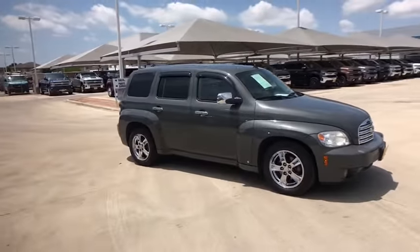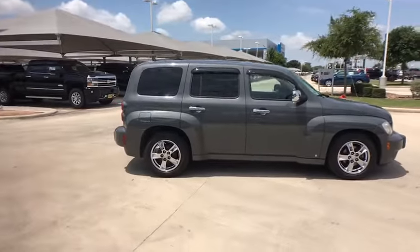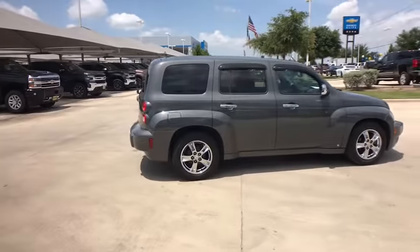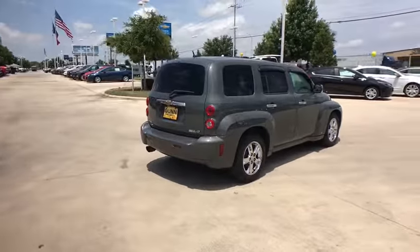The 2009 Chevrolet HHR. The HHR is super fun and functional for any road trip. This vehicle has less than 70,000 miles. Here are some of this vehicle's great options.